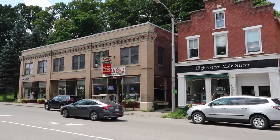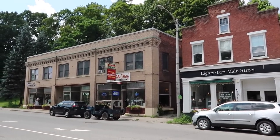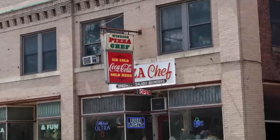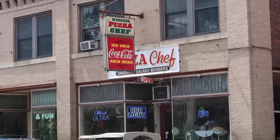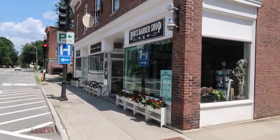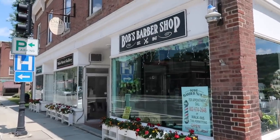I think I found Mayberry, a.k.a. Main Street. Check this out — look at that old Coke sign there. Windsor Pizza Chef. Ice cold Coca-Cola sold here. I wonder if they sell by the slice — I am kind of hungry. I love that sign. And look at this: Bob's Barber Shop. Not Floyd's Barber Shop — Bob's. Established 1947.